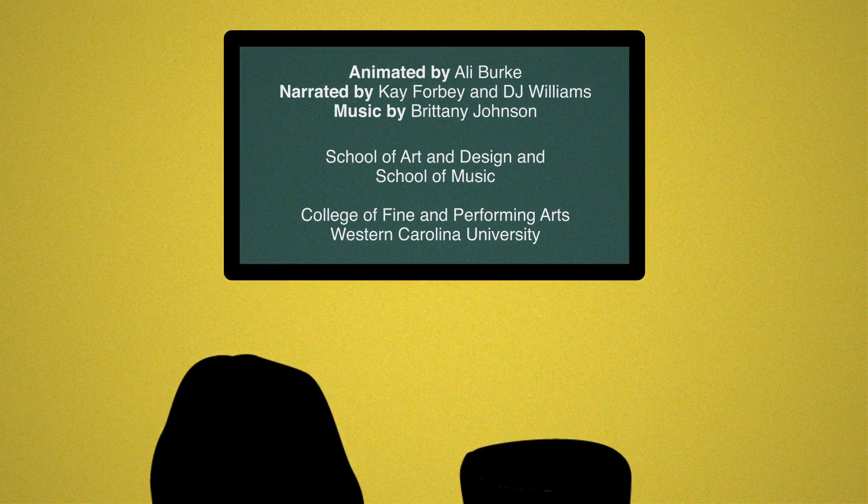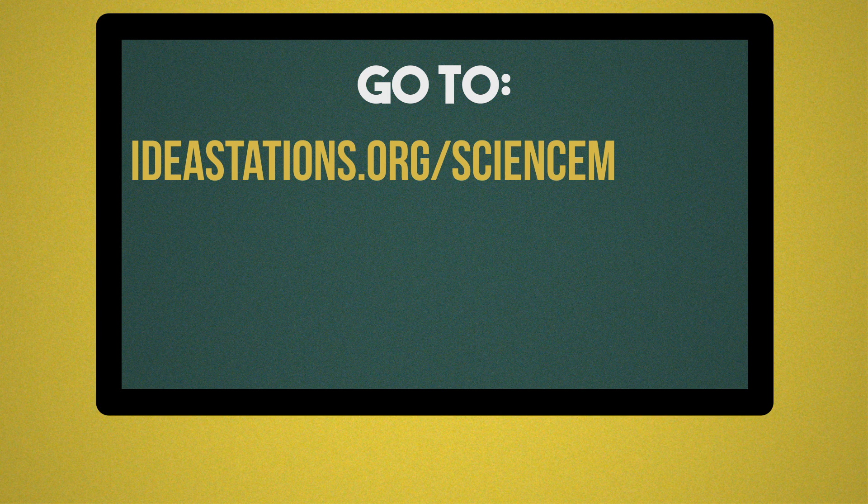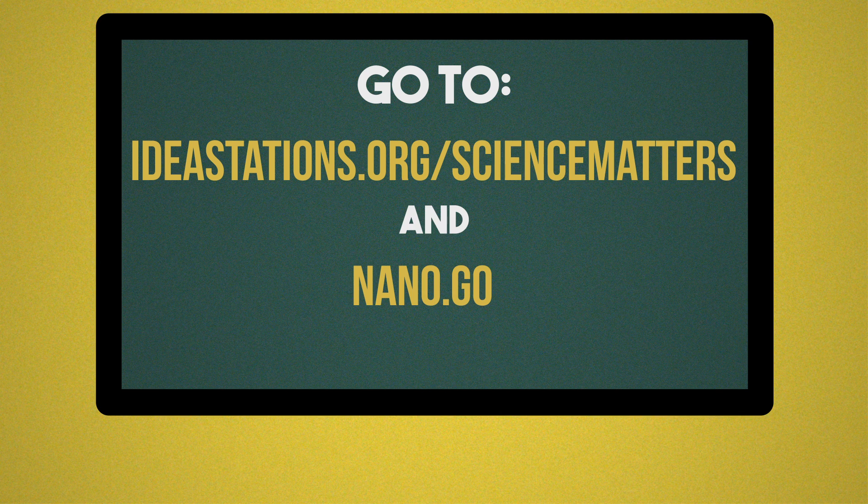Want to learn more about nanomaterials like quantum dots? Go to ideastations.org/sciencematters and nano.gov.